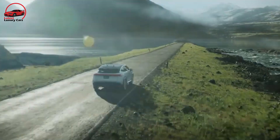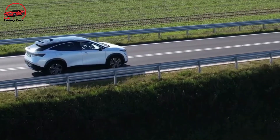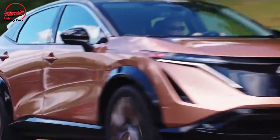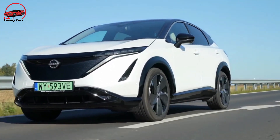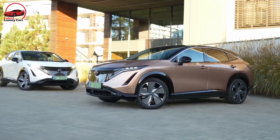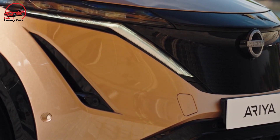Despite indications that Nissan lacks the R&D resources of other global manufacturers, this is the most compelling new product from the Japanese corporation in some time. Nissan is proud of its relatively lengthy history with EVs, with the Leaf being the first successful mass-market electric car on the market for 11 years, yet one wonders what took the firm so long to expand its EV options. Nonetheless, the Ariya arrives at an excellent time and should be far more attractive to American consumers than the Leaf.